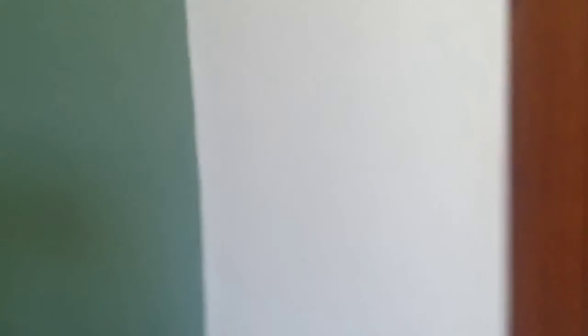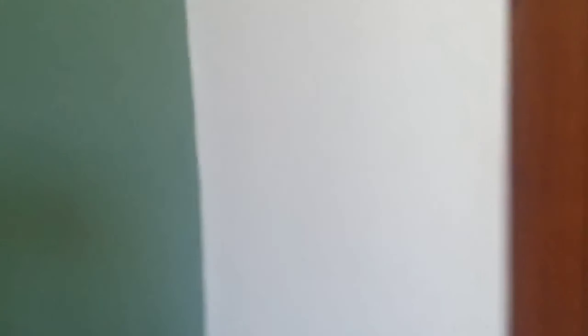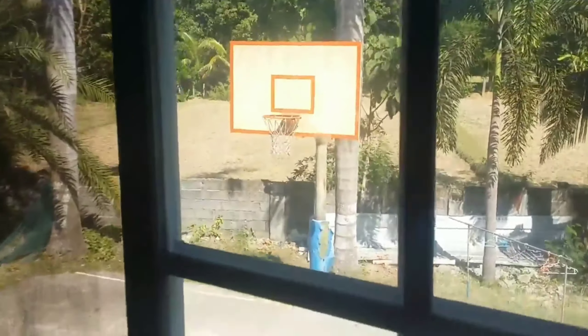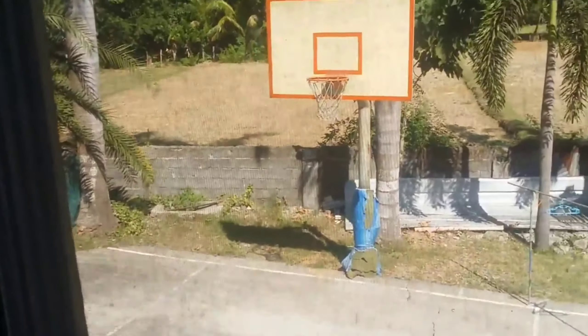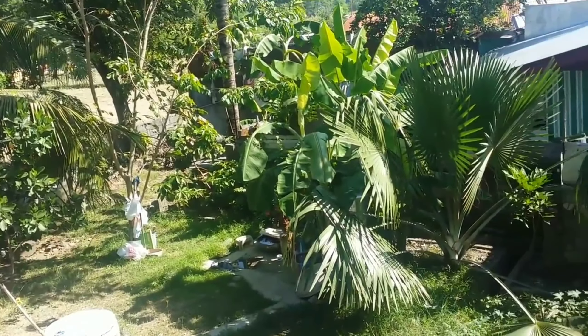This is the view from the back, from up here — the view of the back. And this is the top.